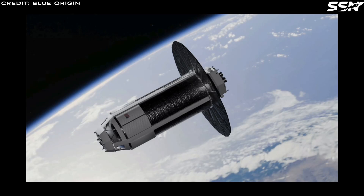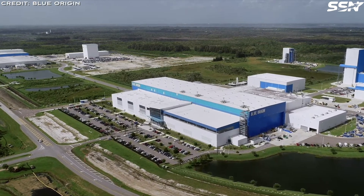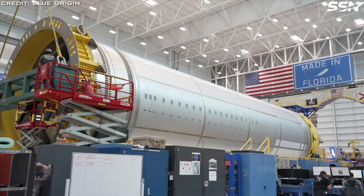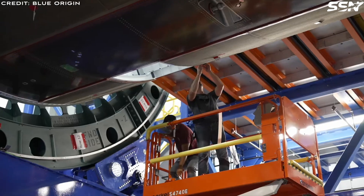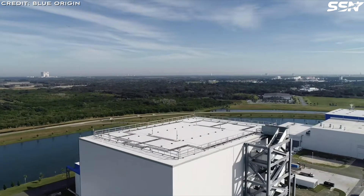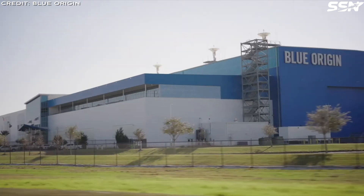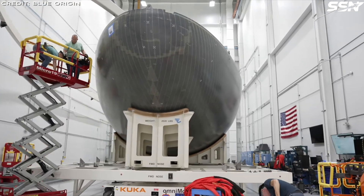The Cislunar Transporter Vehicle, part of Blue Origin's plan to send humans back to the moon under the Artemis program, functions as a reusable fuel shuttle. It's loaded with liquid hydrogen and liquid oxygen while in low Earth orbit by transferring excess propellant from a New Glenn upper stage. Once fully loaded, it moves into the moon's orbit, waiting to dock with the Blue Moon Mk2 lunar lander to refuel it. This vehicle supports a reusable architecture for cislunar operations and has potential applications across the inner solar system.